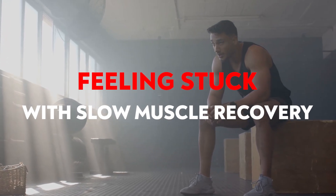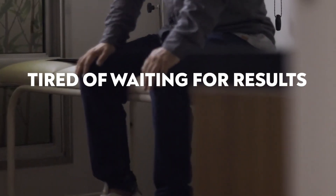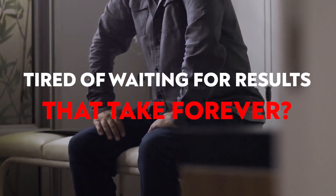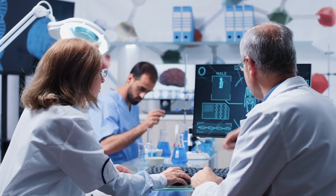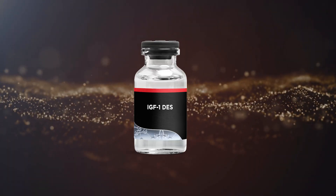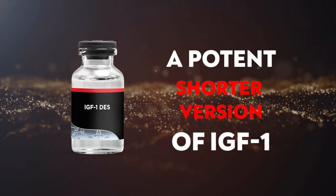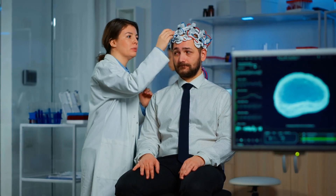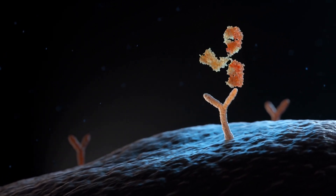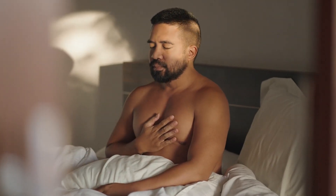Feeling stuck with slow muscle recovery, brain fog, or stubborn wounds? Tired of waiting for results that take forever? Imagine a powerful peptide that's up to 10 times more effective at activating growth. Introducing IGF-1 DES — a potent, shorter version of IGF-1 that naturally occurs in the body and boosts recovery, muscle growth, and brain health. It binds more readily to receptors, stimulating rapid repair and regeneration.